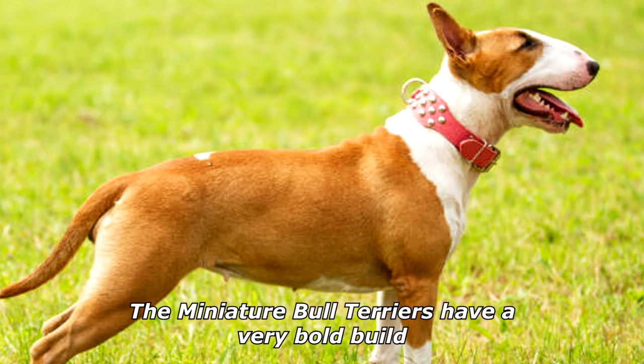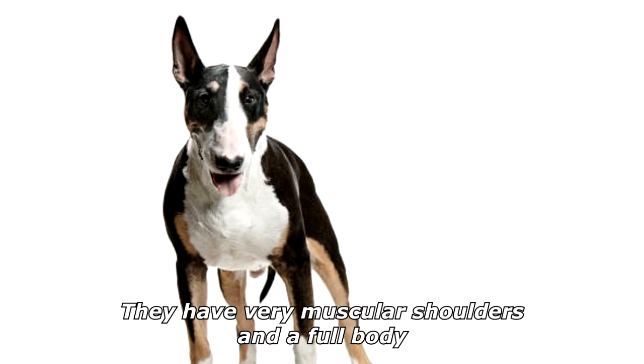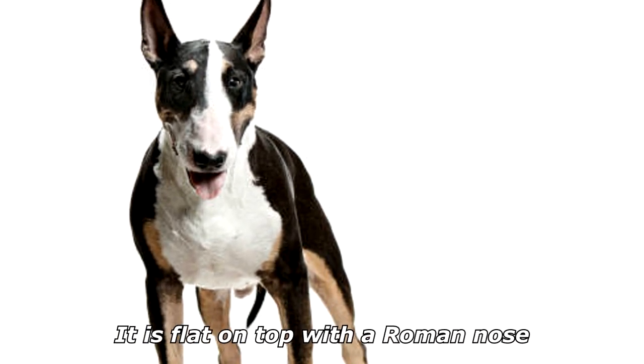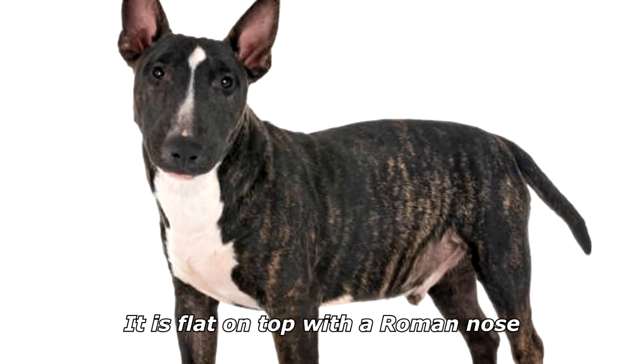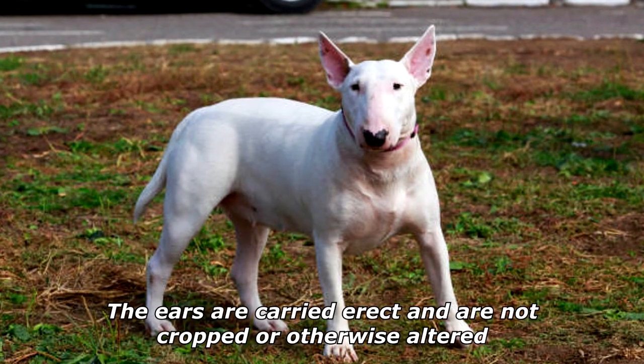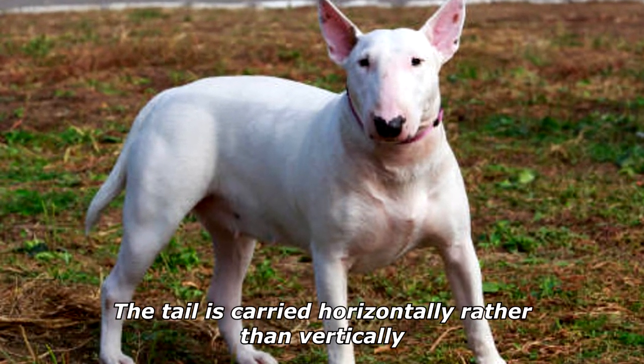The Miniature Bull Terrier has a very bold build. They have very muscular shoulders and a full body. Like the Bull Terrier, they have a head described as egg-shaped. It is flat on top with a Roman nose. The eyes are triangular and closely set. The ears are carried erect and are not cropped or otherwise altered. The tail is carried horizontally rather than vertically.